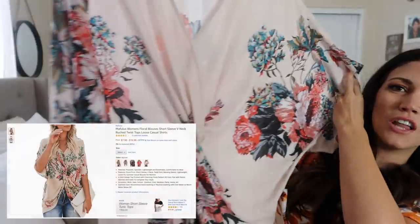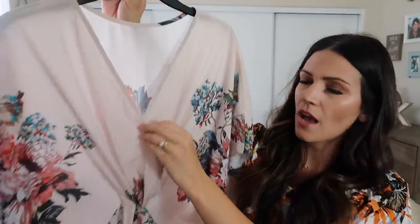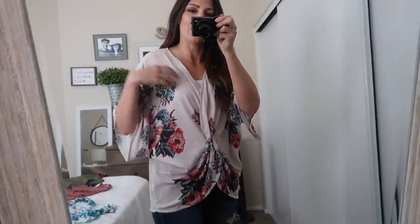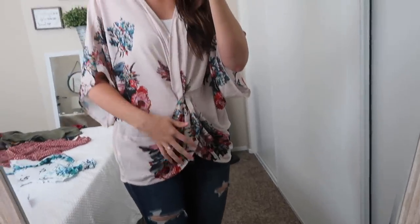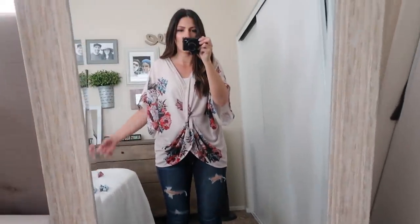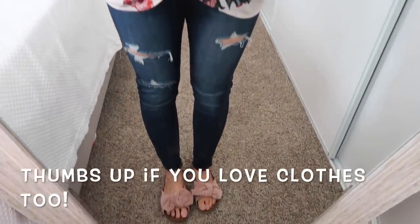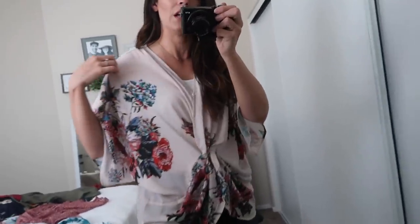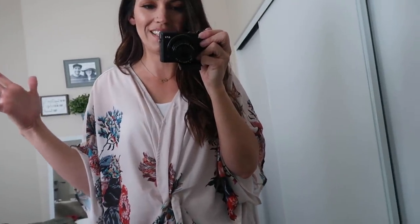The next shirt is really flowy — it's almost like a kimono but it is a shirt. It has a button right here so it doesn't just fall open, and then it has this beautiful floral print which I just love. I put it with strappy sandals with a bow and a white tank top underneath. I don't have anything like this and I'm obsessed with it — I just love clothes so much!